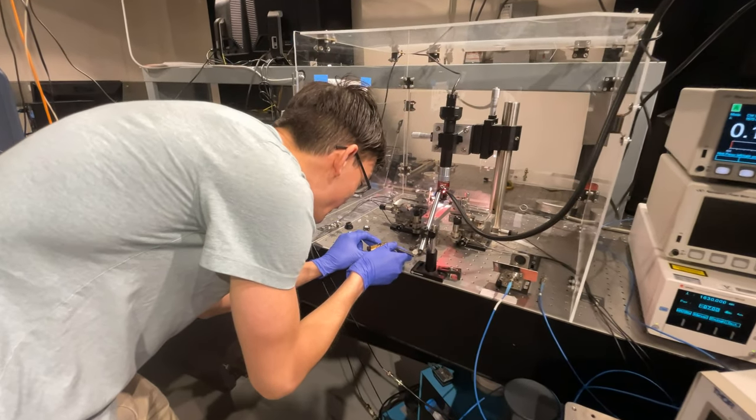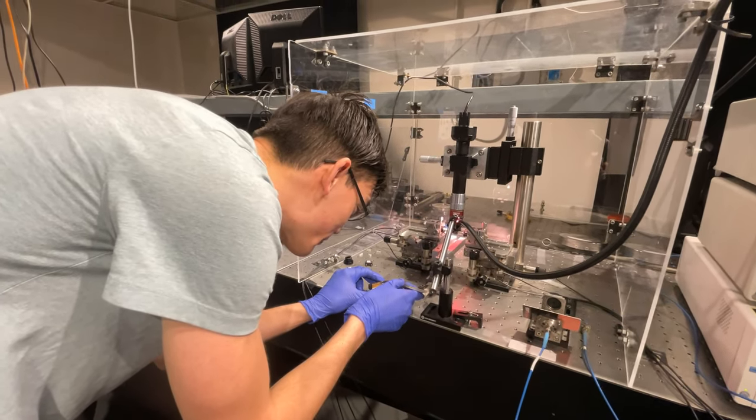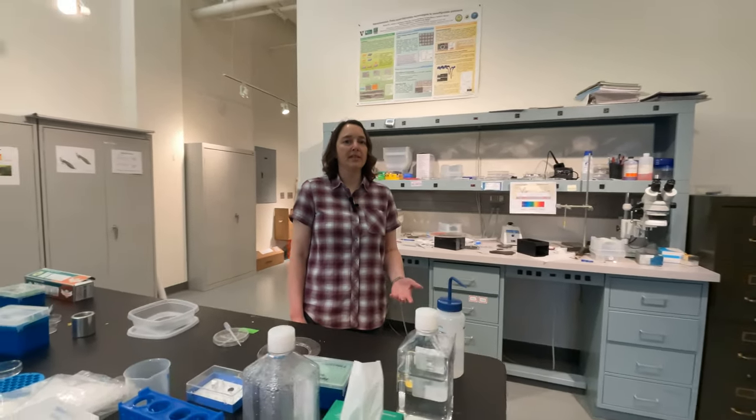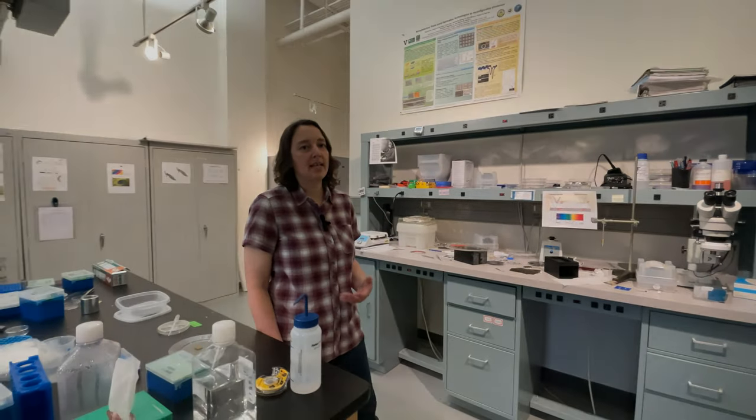One of the nanomaterials that we work with in my lab is called porous silicon. You can kind of think of this as a sponge, but it's a nanoscale sponge — we have billions of tiny nanoscale holes inside of this material.